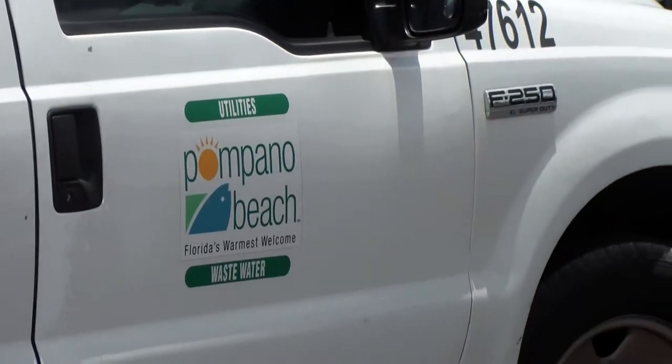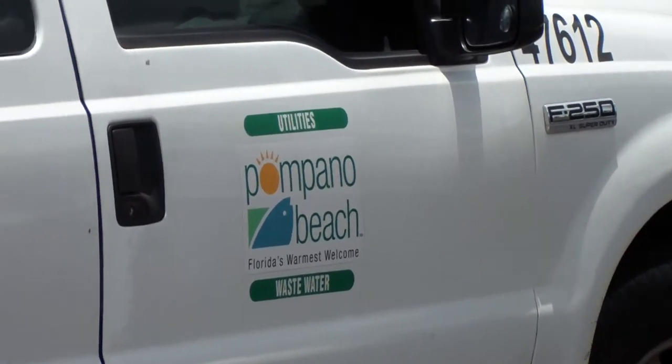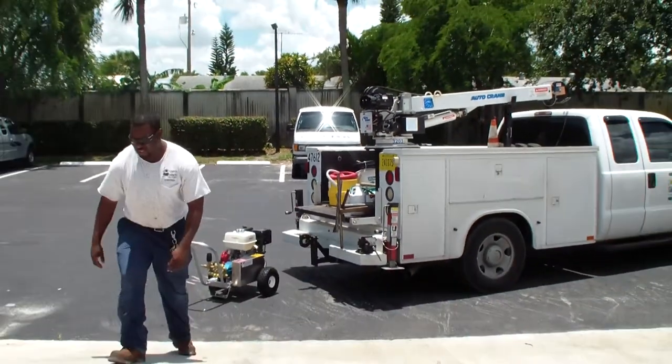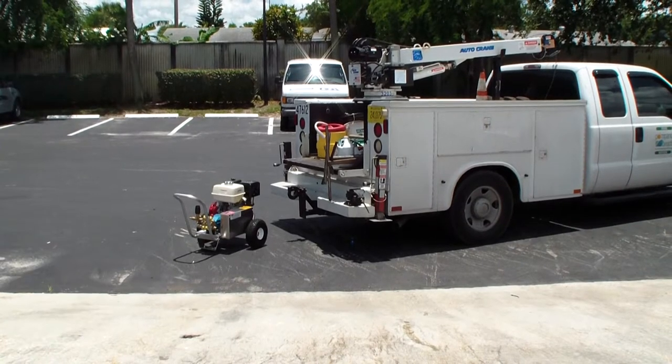I'll give you a hand with that. I just got a bunch of cities buying stuff now, so I want to document it on the video. City of Pompano — it's a nice industrial well drive cap.